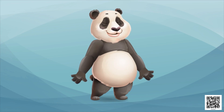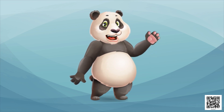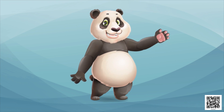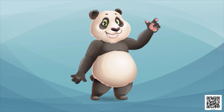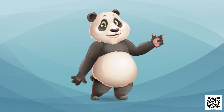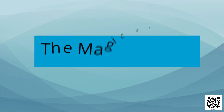Now tell me: was it a magic garden? Did you make anything magical in your garden? No, it was not magical. But you know, once there was a magic garden. Would you like to know something about a magic garden? Yes! Okay, so now let's read about a magic garden.